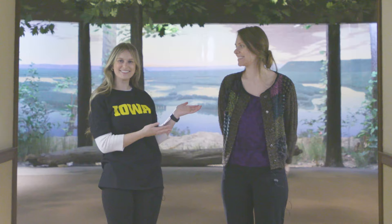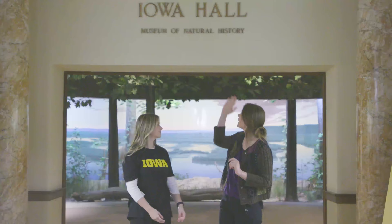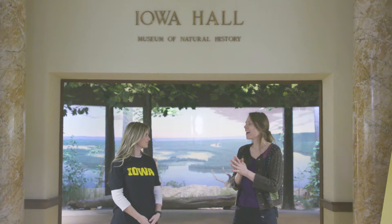Alright everyone, we are here with Jess today and she is going to show us around the Museum of Natural History. Welcome to the Museum of Natural History. We are right here at the center of campus on the Pentacrest and the Pentacrest Museums. We are in McBride Hall, which is home to some classrooms, a really big auditorium, which I'm sure you will become very familiar with, and the Museum of Natural History. We're starting in Iowa Hall, which is a big gallery space that takes you through the geological history going back 500 billion years of what was here in Iowa.